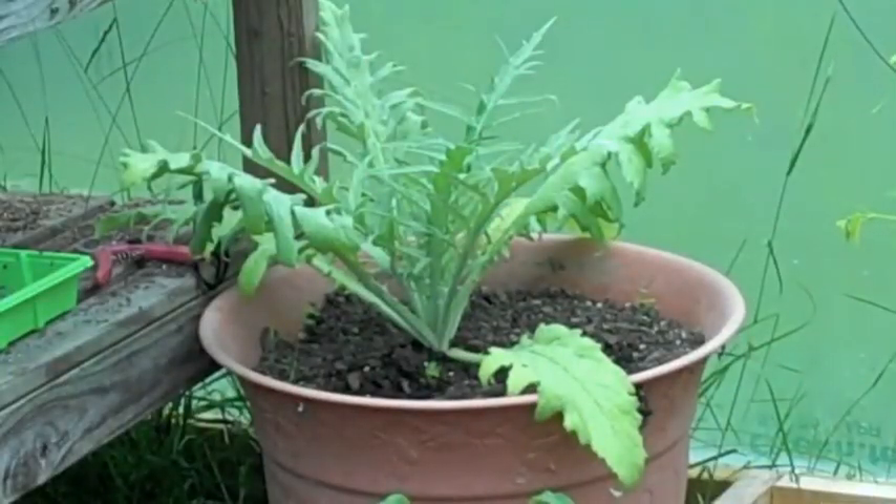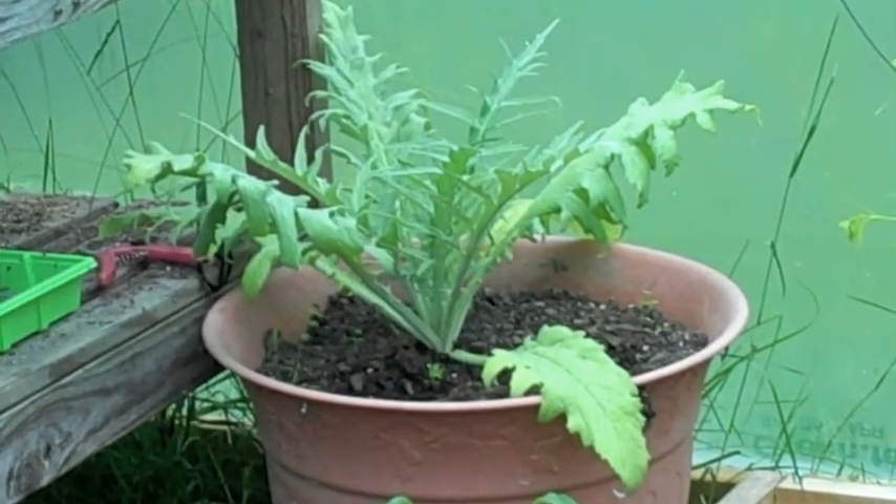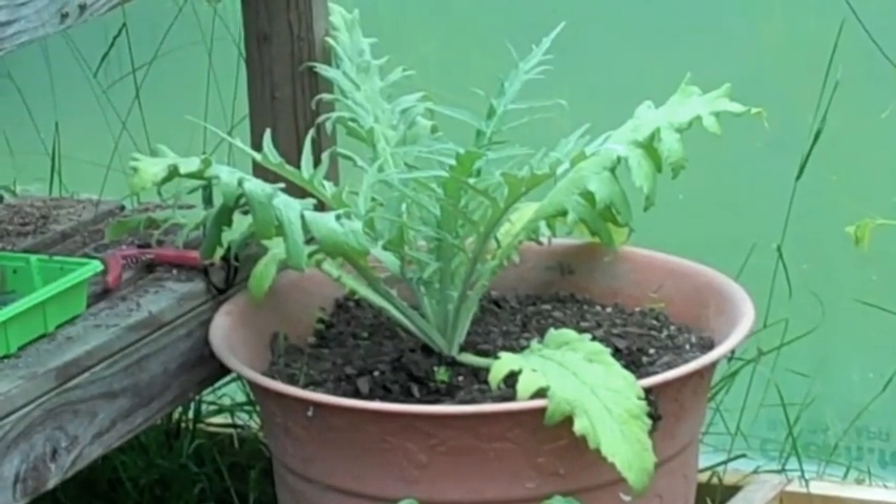And that's my globe artichoke, started from seed. Still no signs of a stalk coming up with an artichoke on it, but if that happens at all I wouldn't look for it much before late summer. The plant is still looking quite healthy and grows new leaves almost every week.